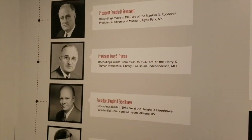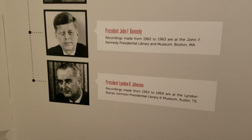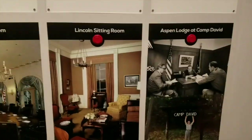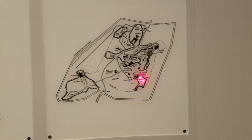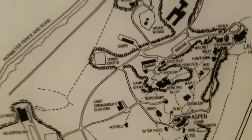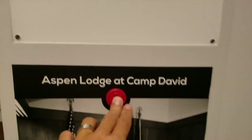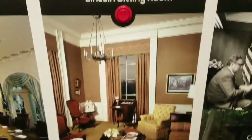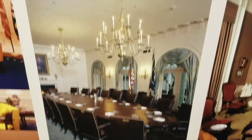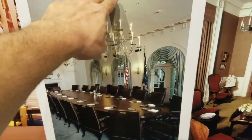Now, the recordings. Roosevelt, Truman, Eisenhower, Kennedy, Johnson — they all recorded, just not to the extent that Nixon did. They show in detail the recording setup at Camp David and in the Lincoln sitting room, which was one of his favorite rooms. He wanted to hear everything that was said in there.